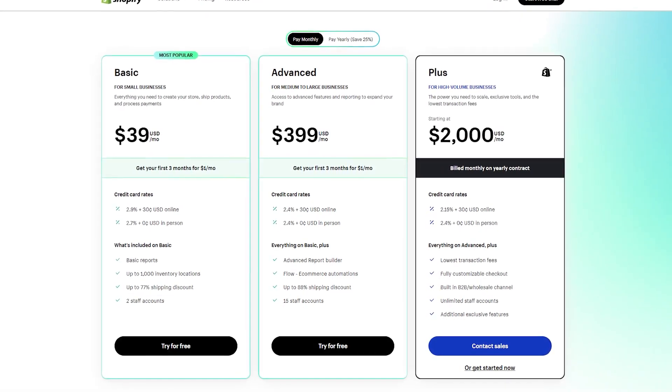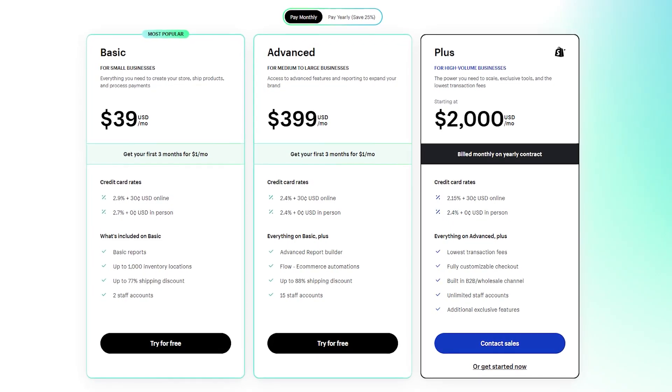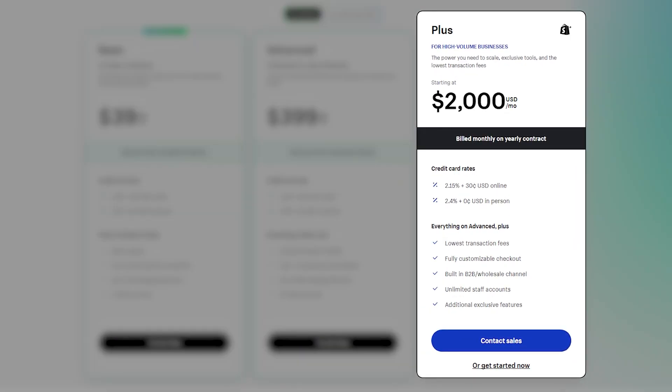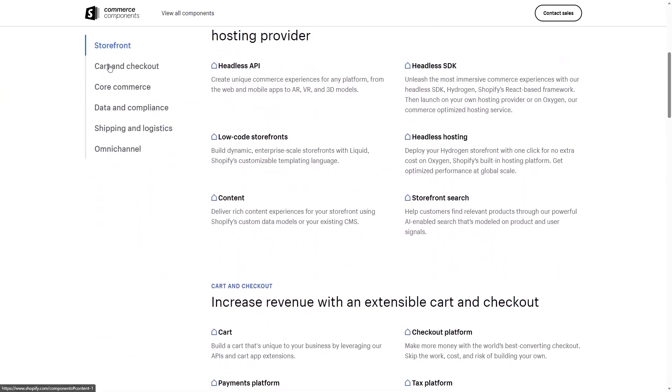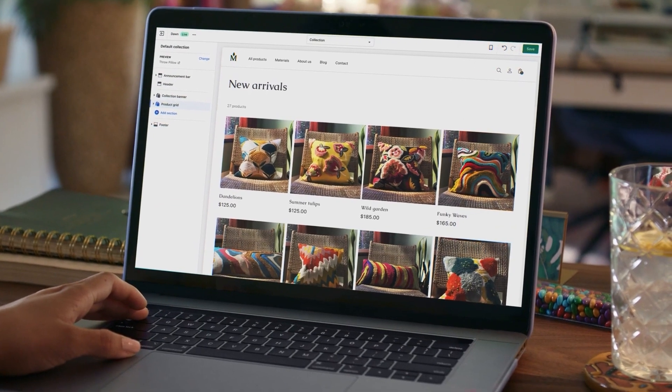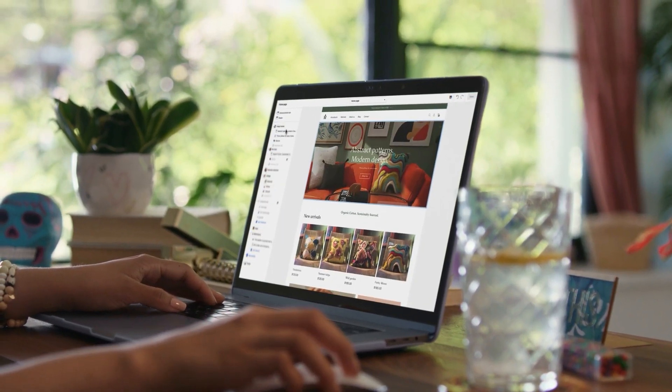That's not all Shopify has to offer, as they also have customizable tiers. For example, the Shopify Plus tier caters to huge businesses, offering unlimited staff on top of personalized support. You also have the Commerce Components bundle where you get to pick and choose the options you want and then request a quote from the Shopify team. Regardless of the size of your business, you'll always find a plan that fits your needs and preferences.